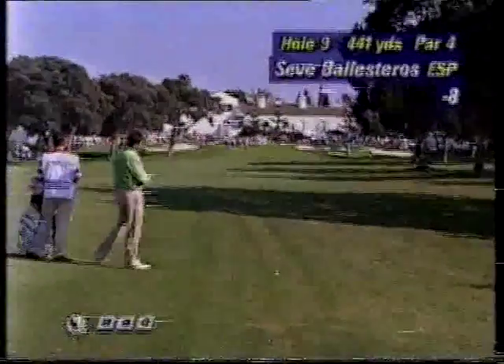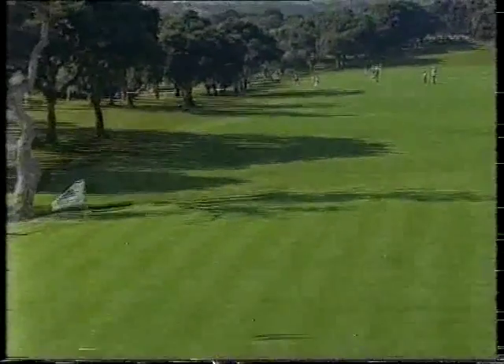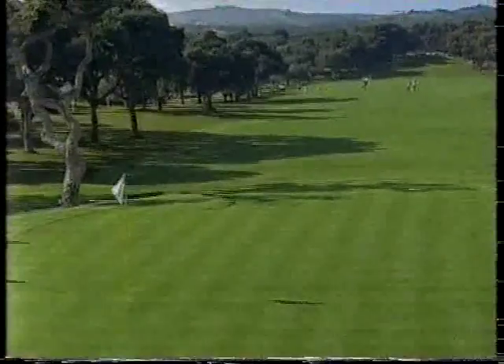That's the view as you look up the ninth hole, this 441. Many of you will remember it as the 18th, as Peter was saying earlier. No fairway bunkers, but a very testing hole, and today goes straight back into the breeze. So it usually demands a two or three iron second shot. Elevated green, pin up the right hand side.